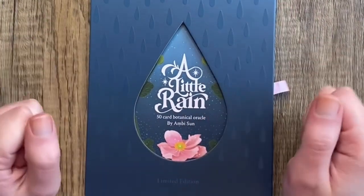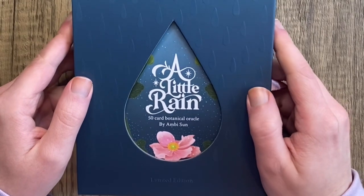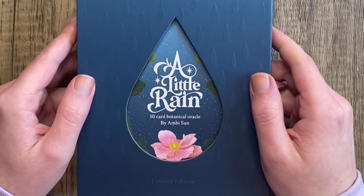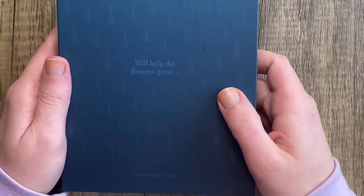Hello and welcome to my channel. My name is Logan, and today we are going to be looking at the A Little Rain Oracle. A little rain will help the flowers grow.